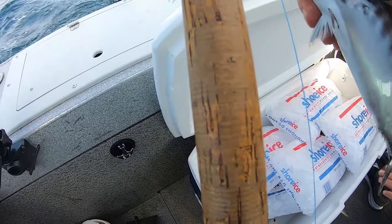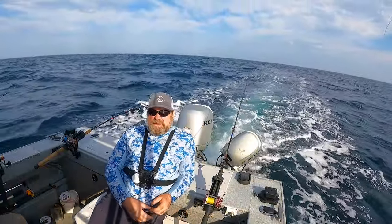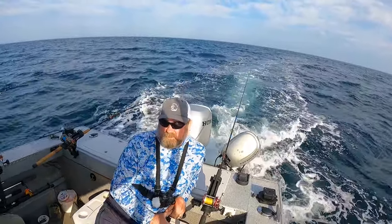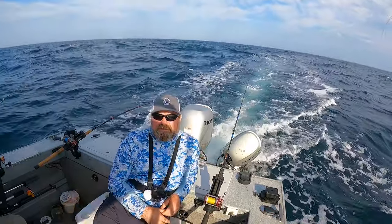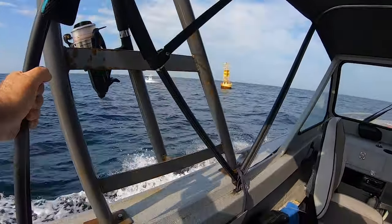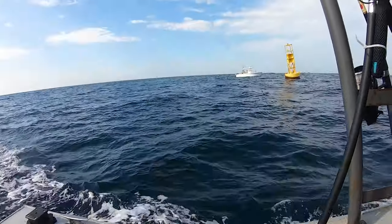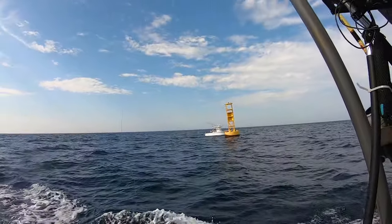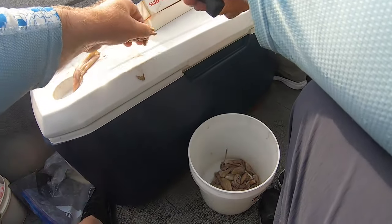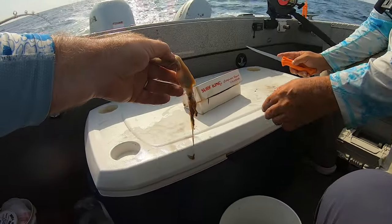That was our first fish of the day — we caught two bonitas. We're going to use them for bait, chunk them up, and try to catch mahi-mahi. Josh said if we don't catch anything, he's going to eat them. We're coming up on the buoy, so hopefully something will bite on our rigs. There's another boat here — everybody sticks around the buoys because that's where the fish are.